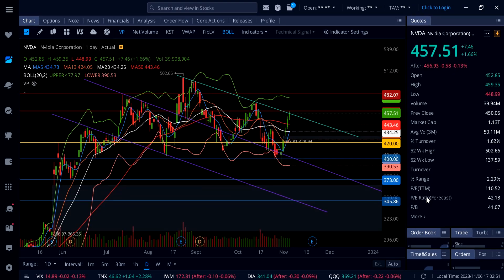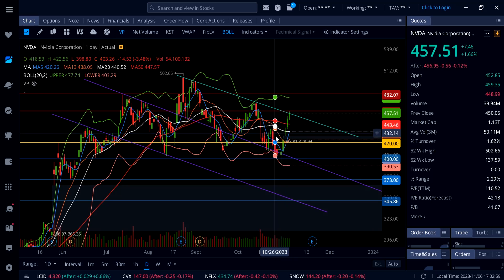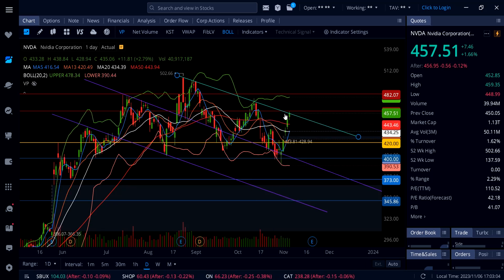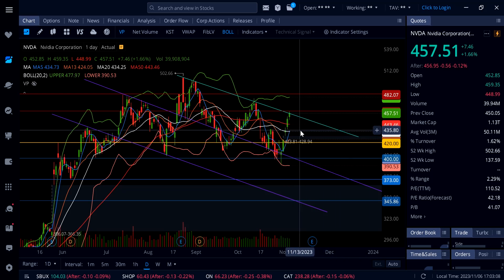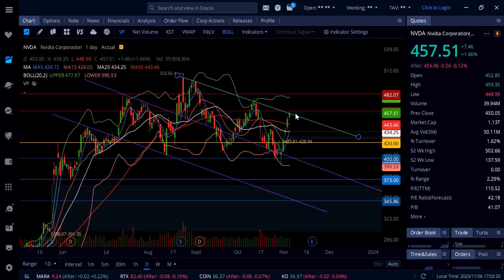On Nvidia, the stock is up 1.66%. This is where we showed it in the video today. We took some profit, but if I'd been holding — look at what happened. We flagged this resistant trend line, the stock came down to 449, and after we took profit it went right back up to 457.51. Going into tomorrow, if we get a rejection from 457 to 460, that should bring Nvidia down.